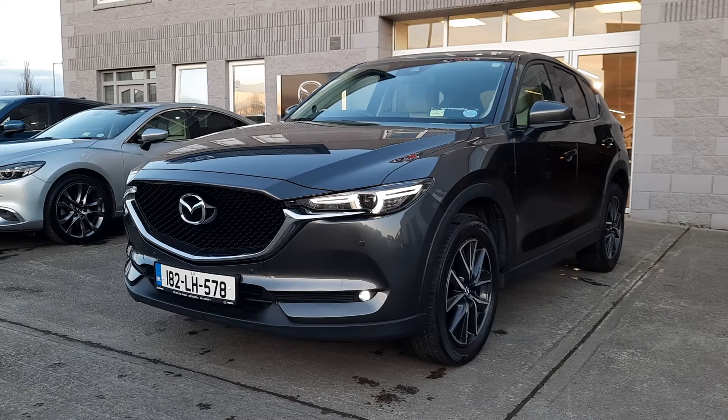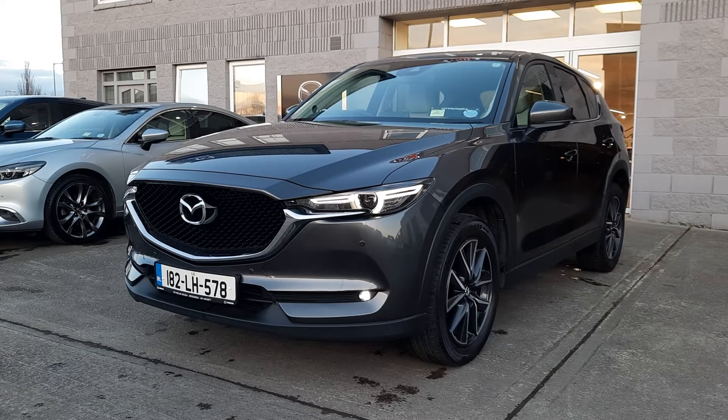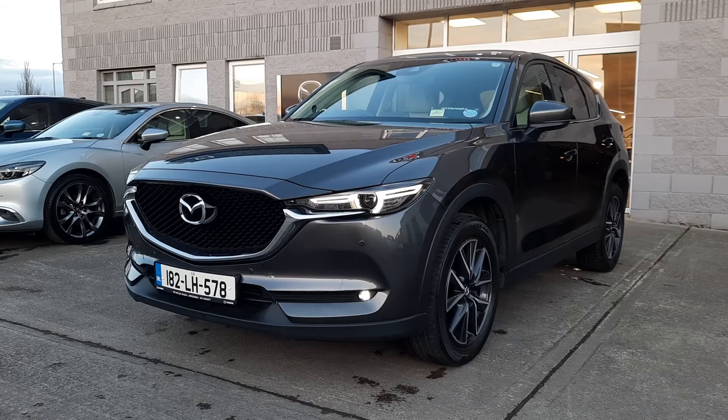So this is a 2.2 and this is a GT Sport, which means it has the LED headlamps and it has the LED spot lamps. It's also got the 19-inch alloy wheels and a load more bits and pieces I'll show you inside now.